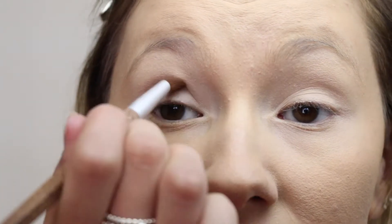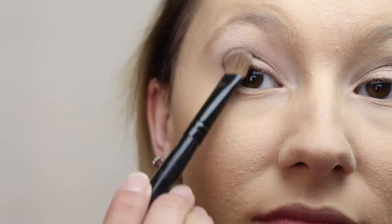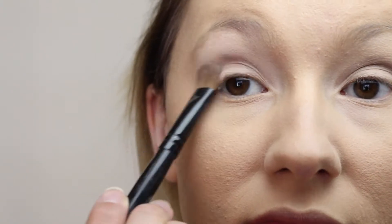The Naked 2 palette — I'm using the shade Suspect in the crease. Then going through with Booty Call as my transition shade and kind of blending it up to my brow bone, just to get rid of that harsh line.